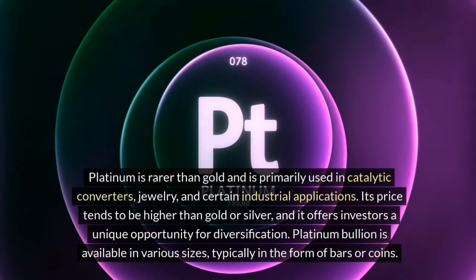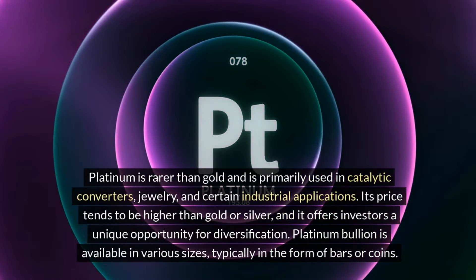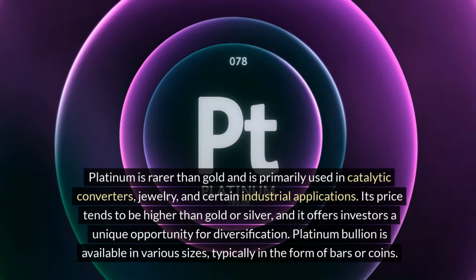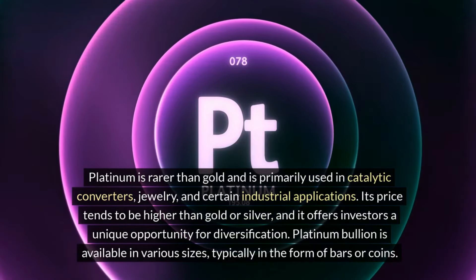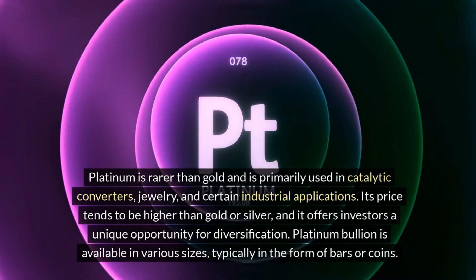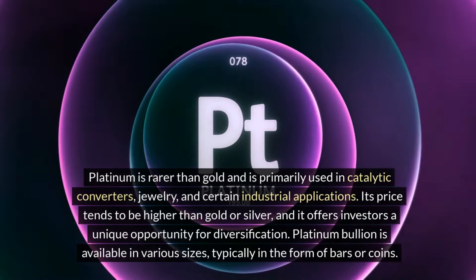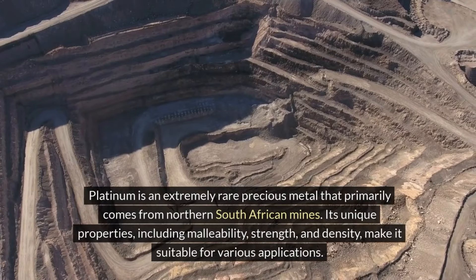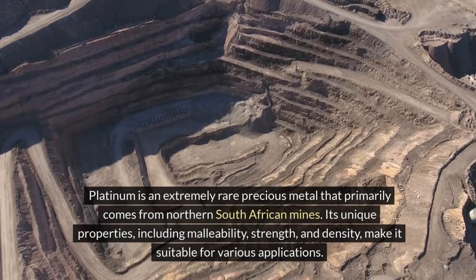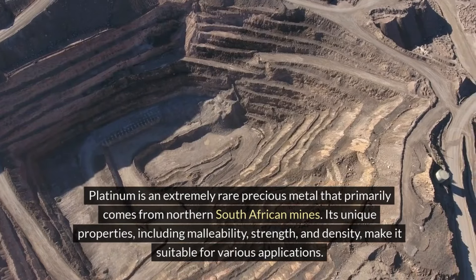Platinum is rarer than gold and is primarily used in catalytic converters, jewelry, and certain industrial applications. Its price tends to be higher than gold or silver, and it offers investors a unique opportunity for diversification. Platinum bullion is available in various sizes, typically in the form of bars or coins. Platinum is an extremely rare precious metal that primarily comes from northern South African mines. Its unique properties, including malleability, strength, and density, make it suitable for various applications.